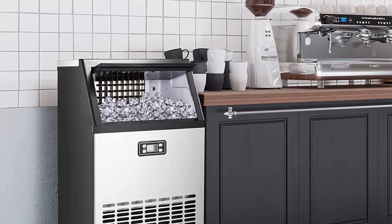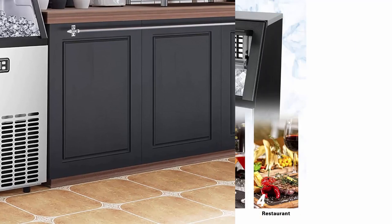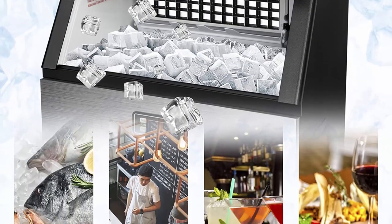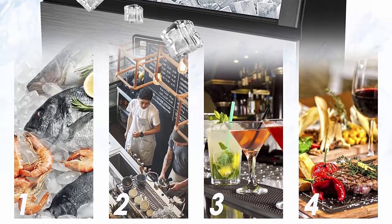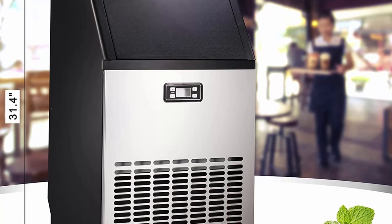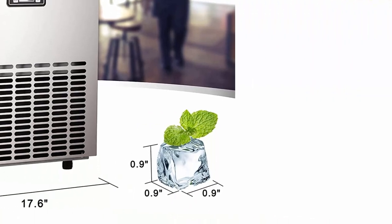2 inches on the bottom keep the ice maker away from moisture on the ground, and the weight is 69.95 lbs. Large storage capacity: this ice maker can store 48 lbs of ice at one time. A thick insulation layer extends the storage time of ice cubes, and the attached ice spoon can move ice cubes more easily. You can hang it on the hook on the inner wall after use. Note: the commercial ice machine is not a refrigerator, so please transfer the ice to a refrigerator for storage.